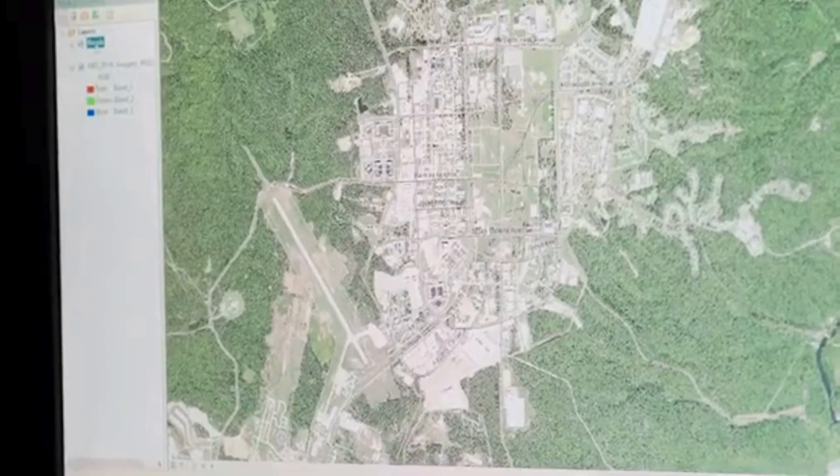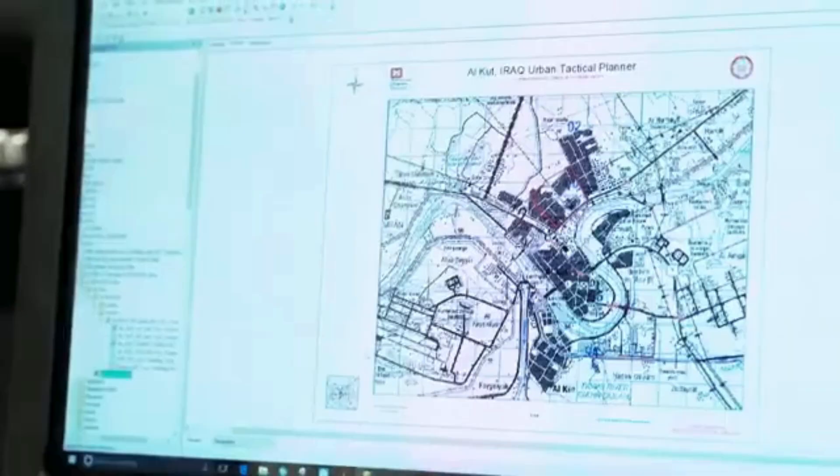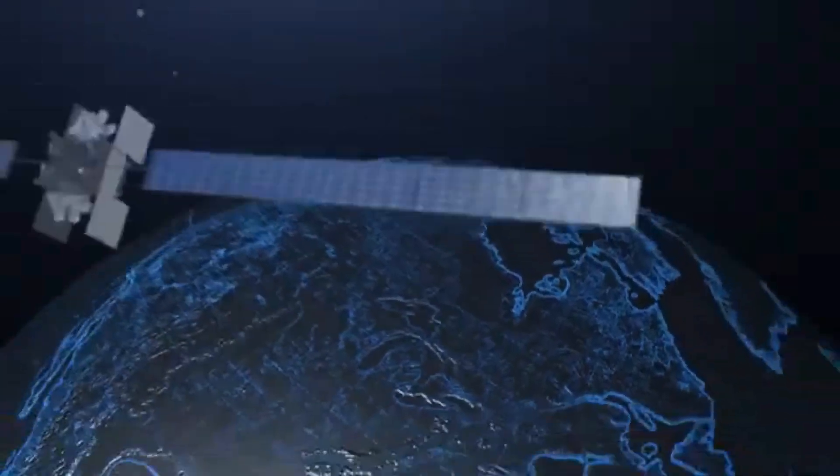I guess what interested me most about this job was the fact that it put together so much that interested me as a kid. I would play around on Google Earth, and I loved reading about the weather, like what kind of cloud that is, and geospatial engineering cumulatively just combines all the cool things that I wonder about the Earth.